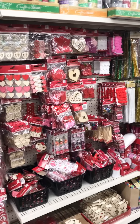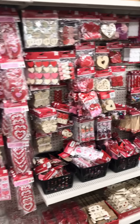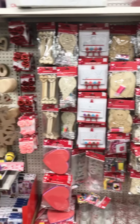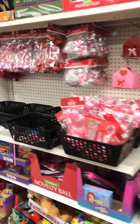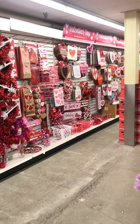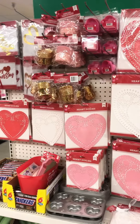Hey everyone, it's Tiffany from Let's Get Scrappy, and I just had to share this little trip that I made at the dollar store. Look at all these fun things! I had to go a little further than my closer stores, but this one's the cleaner one. I like coming to a clean store.